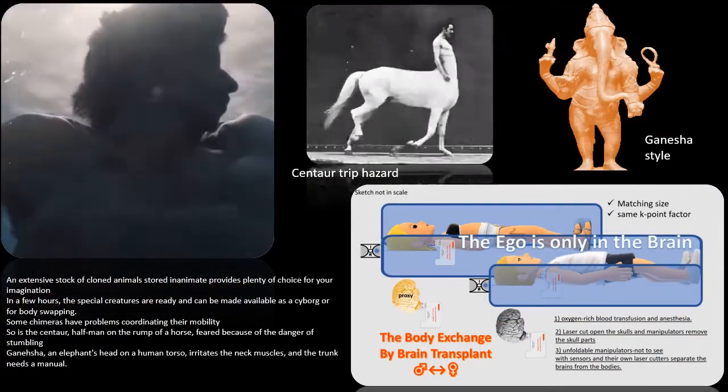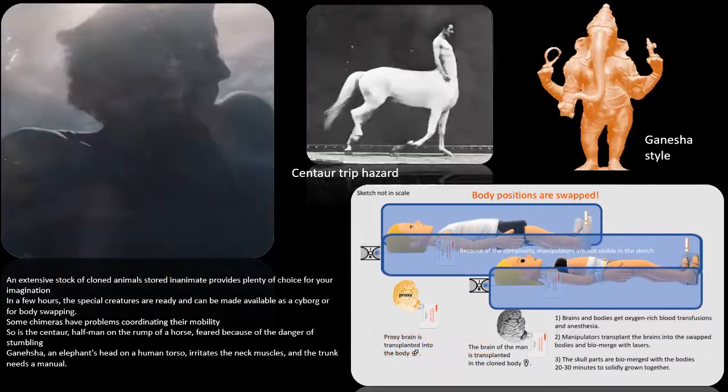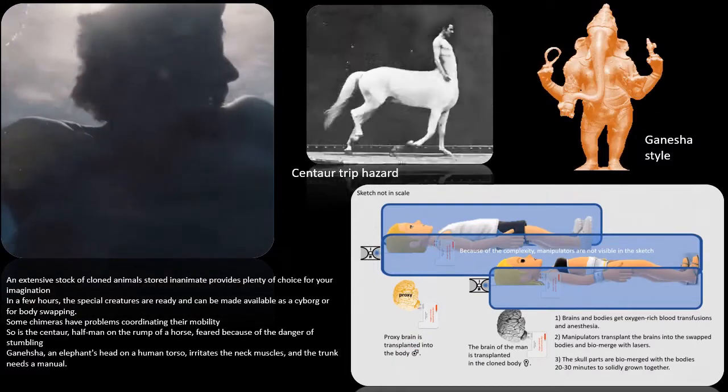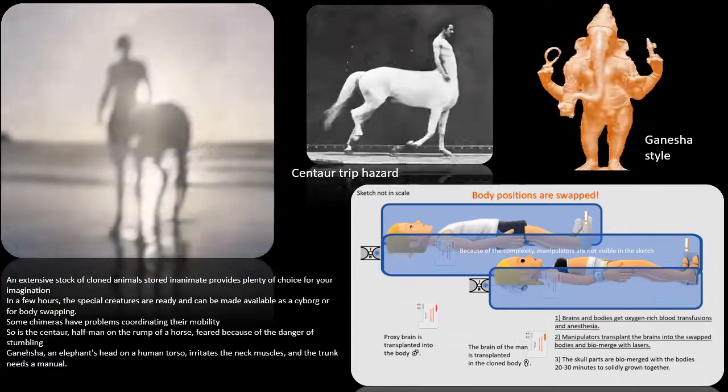Some chimeras have problems coordinating their mobility. So is the centaur — half-man on the rump of a horse — feared because of the danger of stumbling. Ganesha, an elephant's head on a human torso, irritates the neck muscles, and the trunk needs a manual.